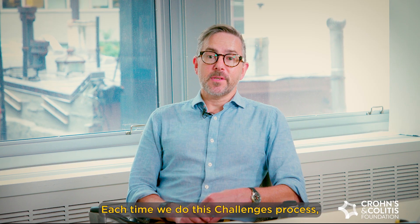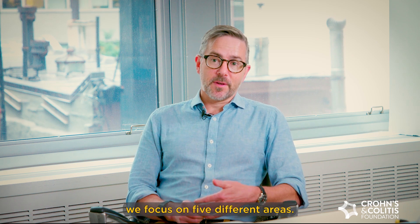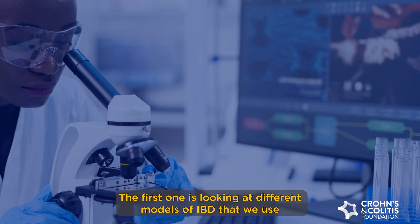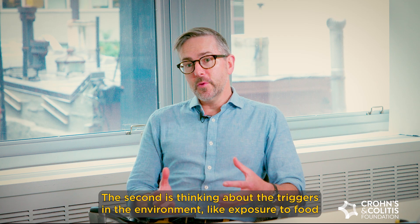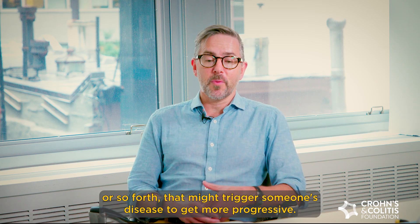Each time we do this challenges process, which is an overview of research priorities, we focus on five different areas. The first is looking at different models of IBD that we'd use in the laboratory. The second is thinking about triggers in the environment — like exposure to food or pollution — that might trigger someone's disease to get more progressive.